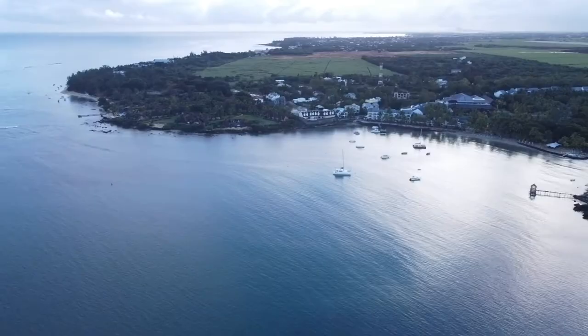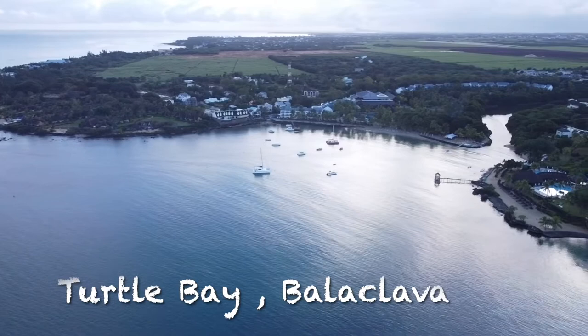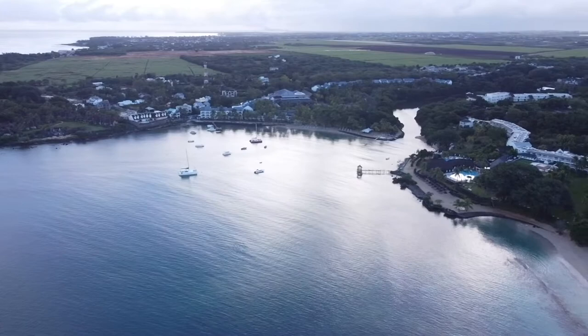Hey guys, welcome back to Adventures in Aviators, the best kept secret on the internet, and our snorkeling Mauritius series. Today we are jumping in the water at Turtle Bay, and that is in Balaclava — or as Michelle and I like to call it, Balaclava — and that is on the west side of Mauritius.